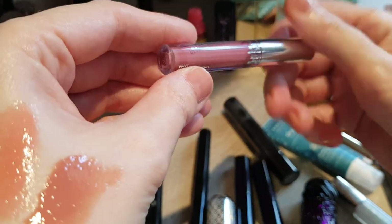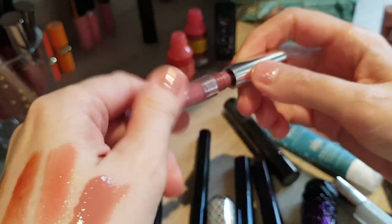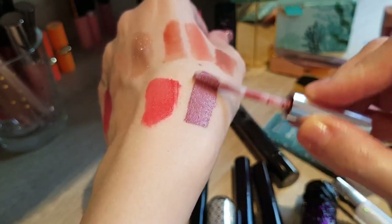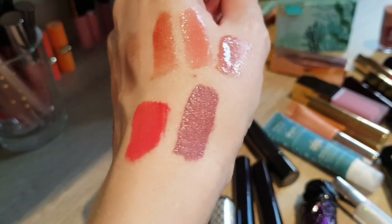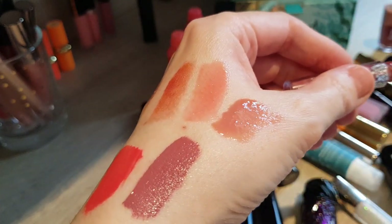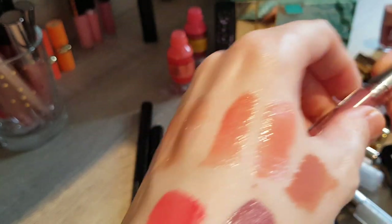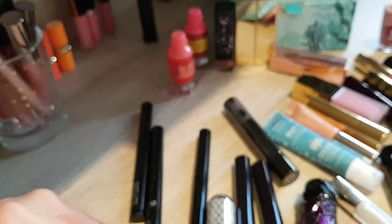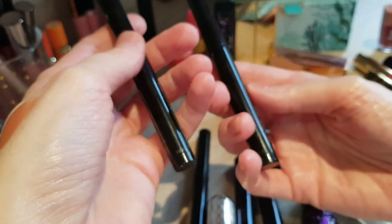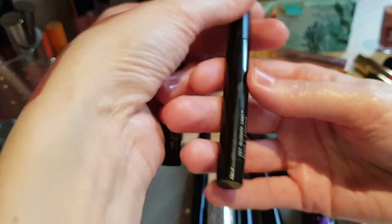Then ColourPop Ultra Satin Lip — I've actually finished quite a few of them before. They are quite comfortable to wear compared to liquid lipsticks. It's a nice color, I like it. It is getting old so I will also put it in the 2020 pile of products to tackle.